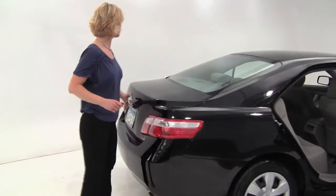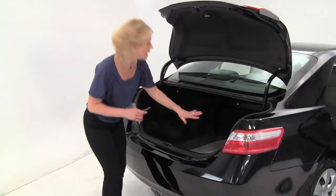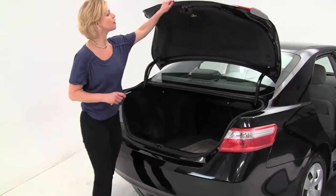Great looking tires, in great condition. Let's pop open the trunk. Full set of carpeted floor mats, nice spacious trunk. Those seats will also go forward in the case that you do need any additional cargo space.